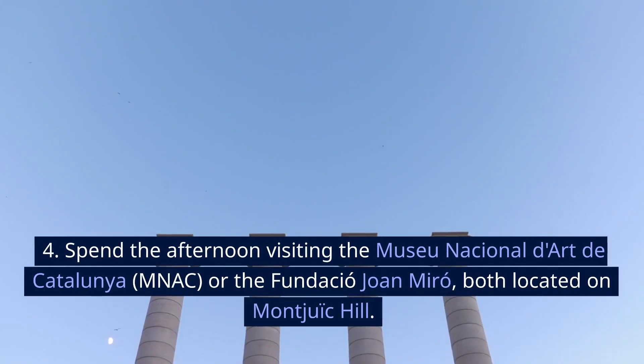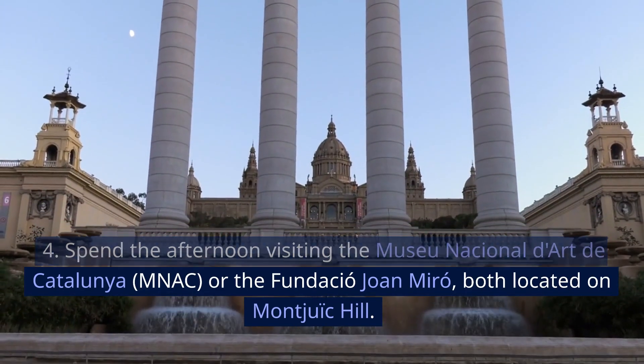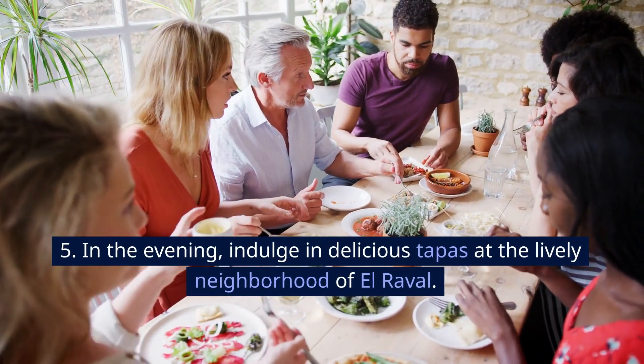Spend the afternoon visiting the Museo Nacional d'Art de Catalunya, MNAC, or the Fundació Joan Miró, both located on Montjuïc Hill. In the evening, indulge in delicious tapas at the lively neighborhood of El Raval.